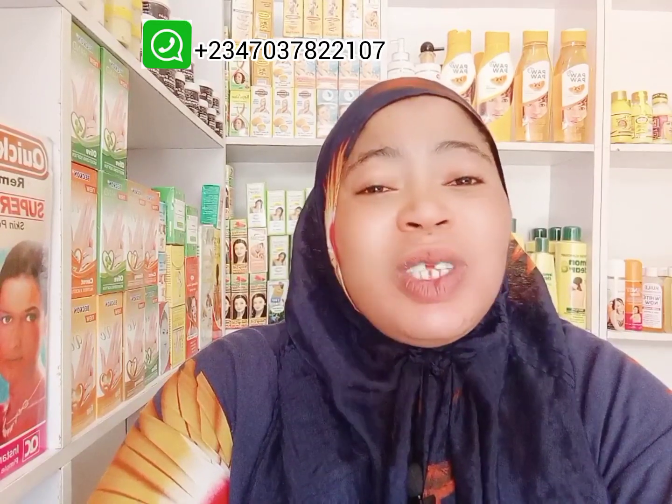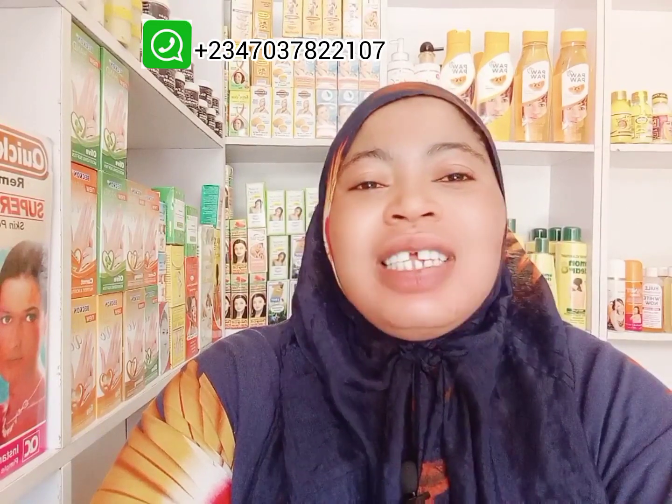Thank you for 500 subscribers! The love is so massive — I am so overwhelmed by how you guys support me. You buy stuff from me and you took me to 500 and we are still counting. Let's get to 1K! Thank you very much, I really appreciate all your support and patronage. May God bless you all.